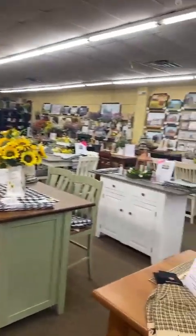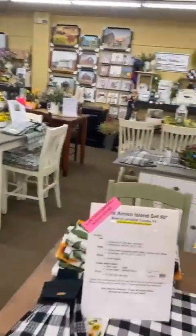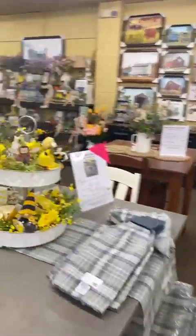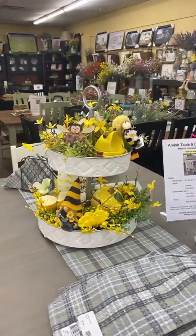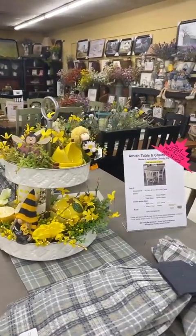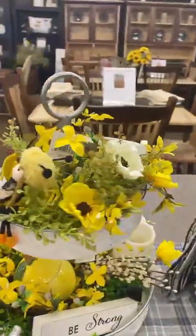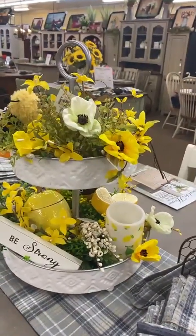As I move back here, I want to show you some of the centerpieces that the centerpiece queen made — she was in the house yesterday. You can see here that we have a tier tray with a lot of yellow in it, decorated all the way around. We've also got the little bee doll. She made a beautiful centerpiece here.